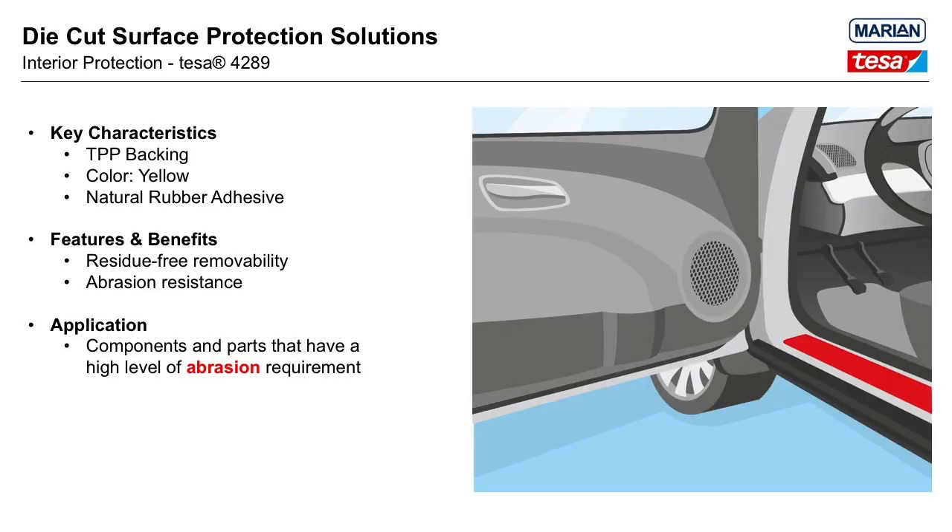Tessa 4289 is similar to Tessa 7133, constructed with a yellow tensilized polypropylene backing and a natural rubber adhesive, possessing similar qualities such as residue-free and easy one-piece removal. The polypropylene backing is also puncture resistant and suitable for protecting areas of potential high impact. Its adhesive exhibits good performance on low surface energy, glossy and rough surfaces, textiles, and high surface energy rough surfaces. It is nearly twice as thick as 7133 and offers more than double the adhesion strength, making it a practical solution for LSE surfaces.